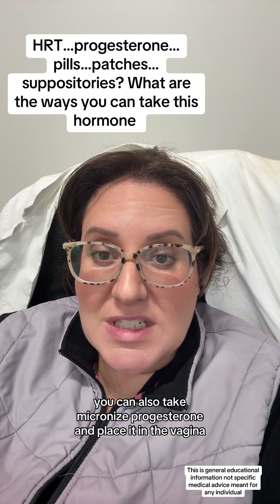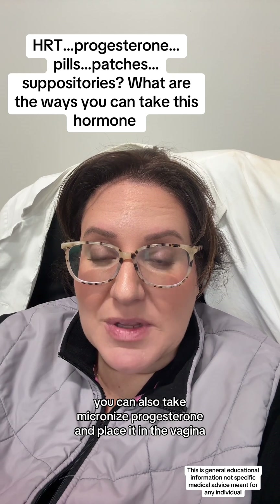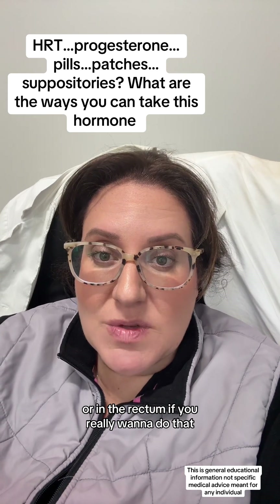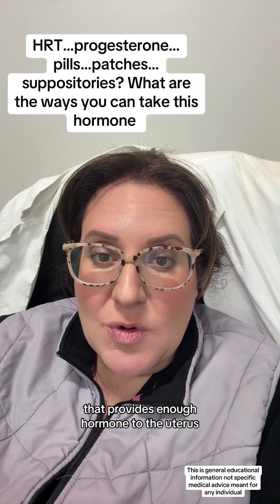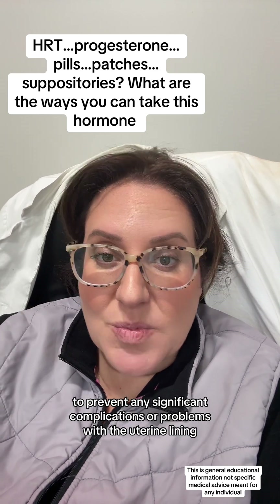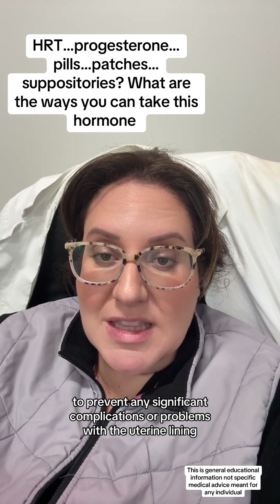You can also take micronized progesterone and place it in the vagina or in the rectum. That provides enough hormone to the uterus to prevent any significant complications or problems with the uterine lining.